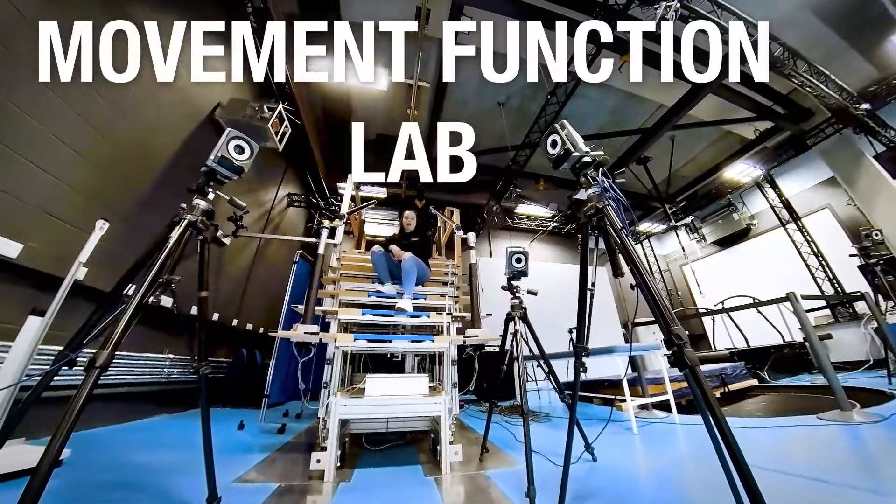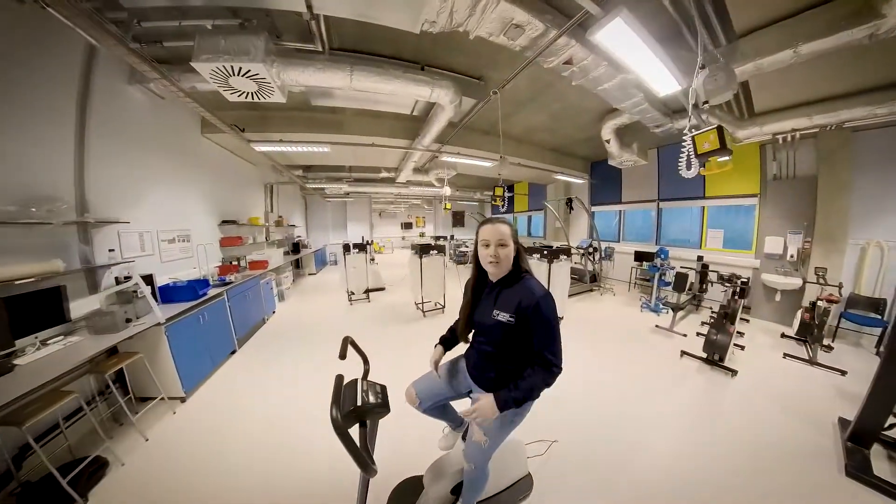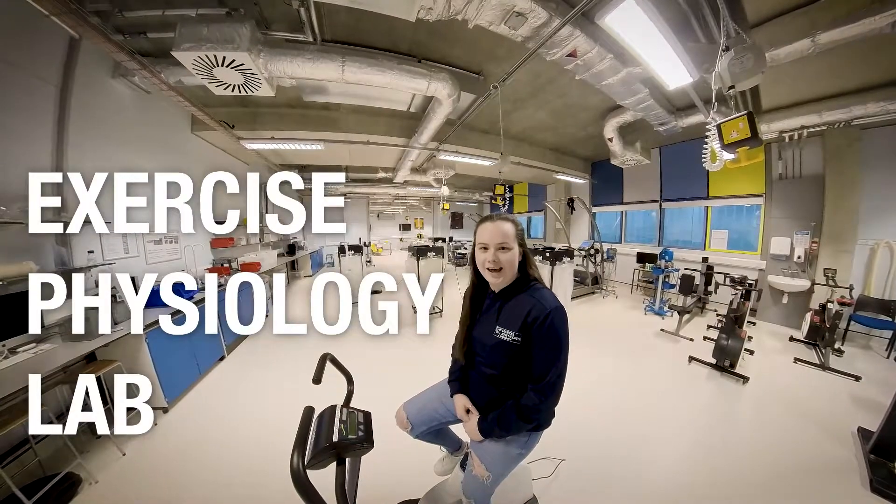This is the movement function lab where we have biomechanics practicals, and this is one of our exercise physiology teaching labs.